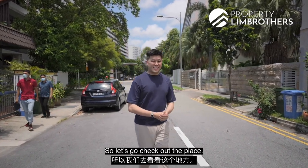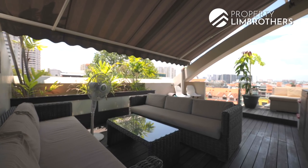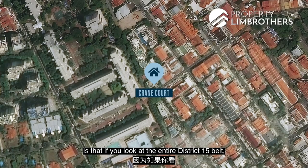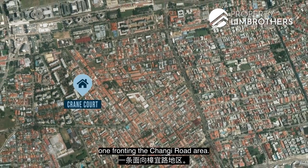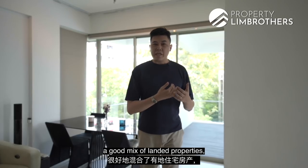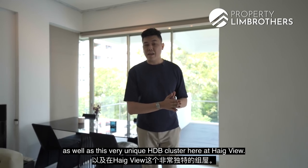Let's go check out the place. What makes this a very unique property is that if you look at the entire District 15 belt, we're actually located right in between two main roads — one fronting the Changi Road area and the other at East Coast Road. So where we are is in the middle, a good mix of landed properties as well as this very unique HTB cluster here at Hickview.